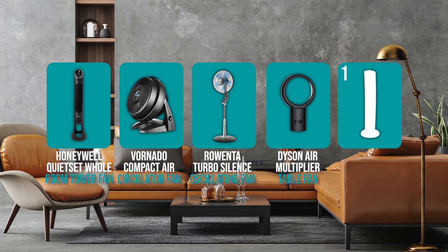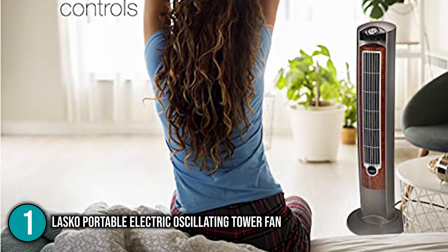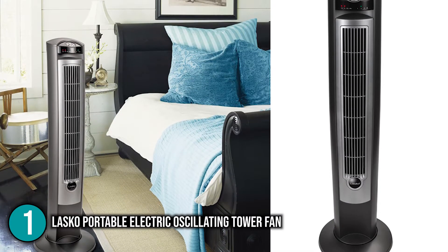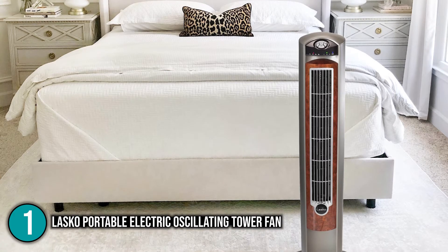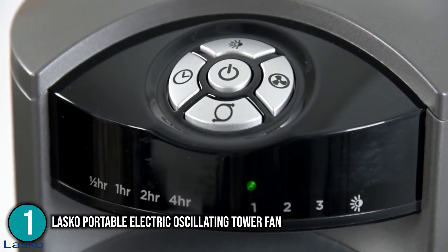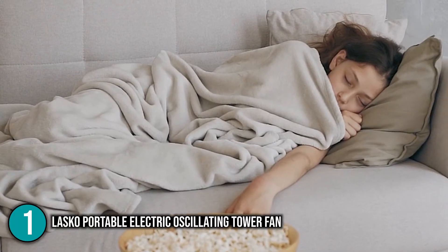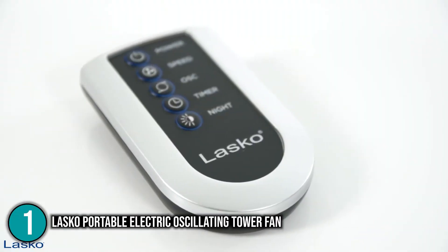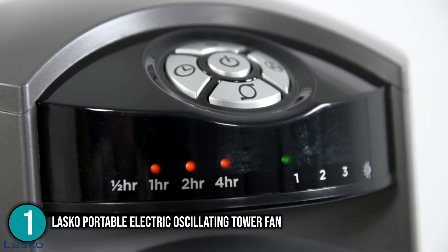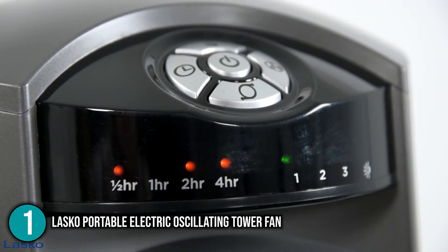At number 1 is the Lasko Portable Electric Oscillating Tower Fan with nighttime setting. This elegant tower fan features a space-saving design with a 42.5-inch height, wood grain base, grey body, and a 13 by 13-inch footprint — fitting in small places where pedestal or box fans won't. It offers three silent speeds and delivers excellent airflow while remaining quiet enough to hear the TV. The remote control includes a 7.5-hour programmable timer, and the nighttime setting automatically dims controls, running high for an hour, then medium, then staying on low.